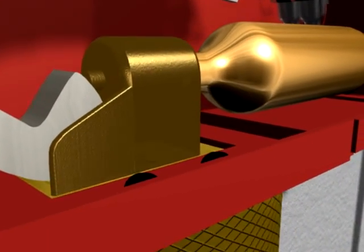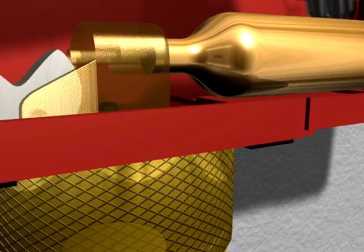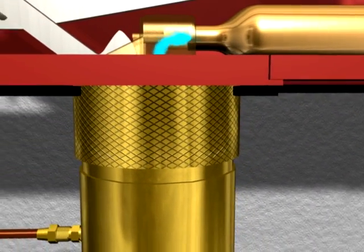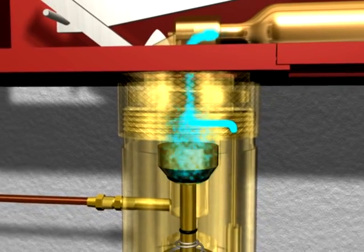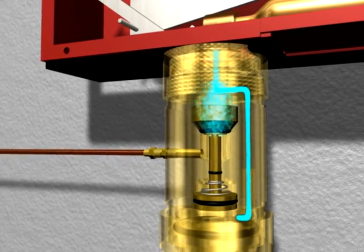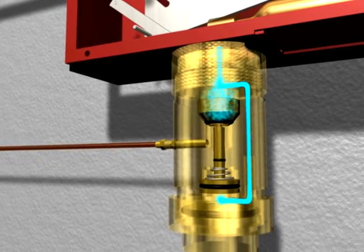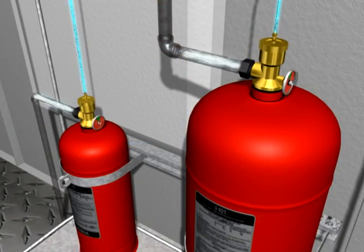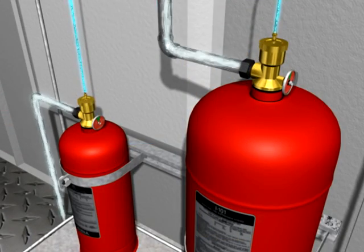During the system release, a lever within the control head forces a pin to puncture the small CO2 cartridge, sending carbon dioxide to the time delay. The time delay retards the system discharge by 10 to 20 seconds. Following the 10 to 20 second delay period, the time delay opens, allowing the carbon dioxide to actuate the dry chemical cylinders.